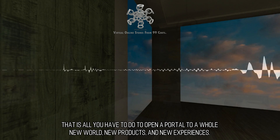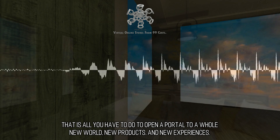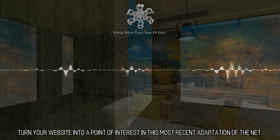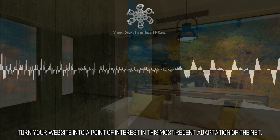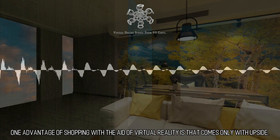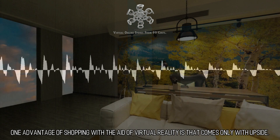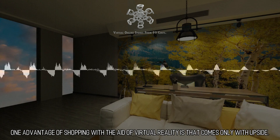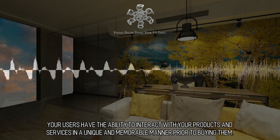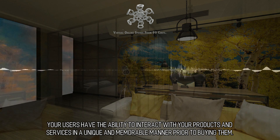That is all you have to do to open a portal to a whole new world, new products, and new experiences. Turn your website into a point of interest in this most recent adaptation of the net. One advantage of shopping with the aid of virtual reality is that it comes only with upside. Your users have the ability to interact with your products and services in a unique and memorable manner prior to buying them.